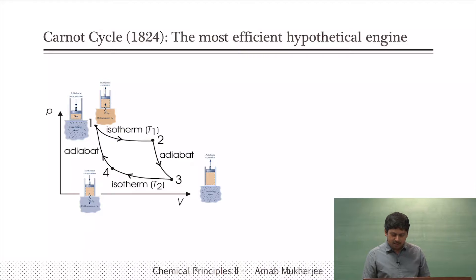However, the Carnot engine is not a real engine — it is a hypothetical engine. Carnot showed that this engine will have the maximum efficiency, and we are going to see the construction of that engine. It came even after the Stirling engine.